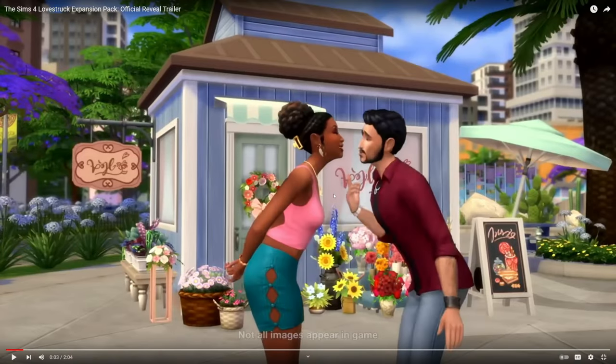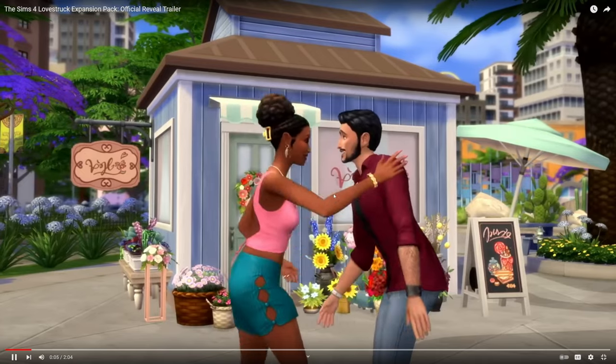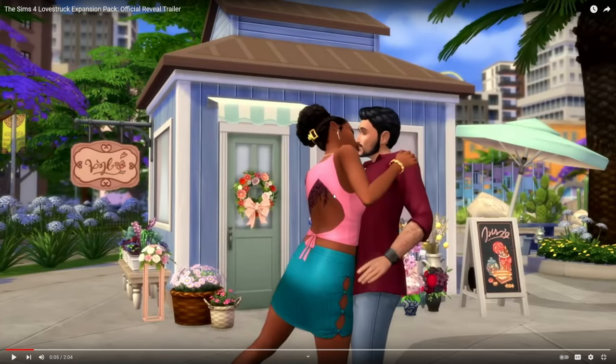Starting with this floral shop — I'm not sure if it's a rabbit hole or if our Sims can actually go inside of it, but very cute. It looks like a new sultry kiss; it started off kind of like a peck and then she went in for a little bit more. And I'm spying a new floral back tattoo. I'm really liking the shirt also.